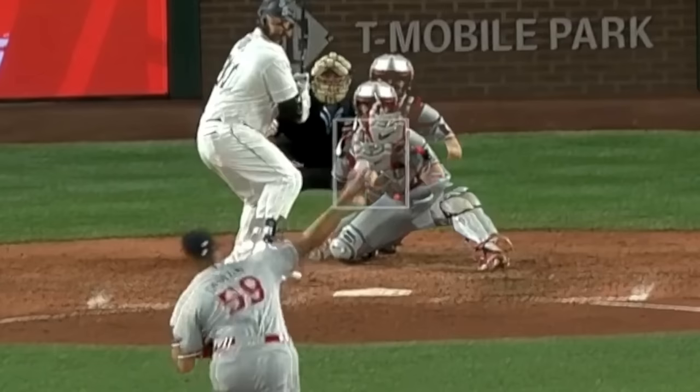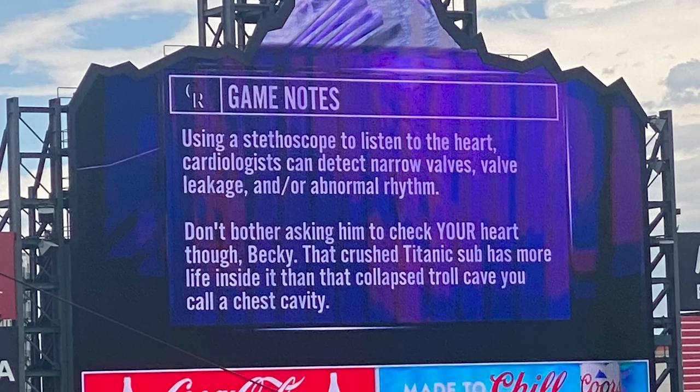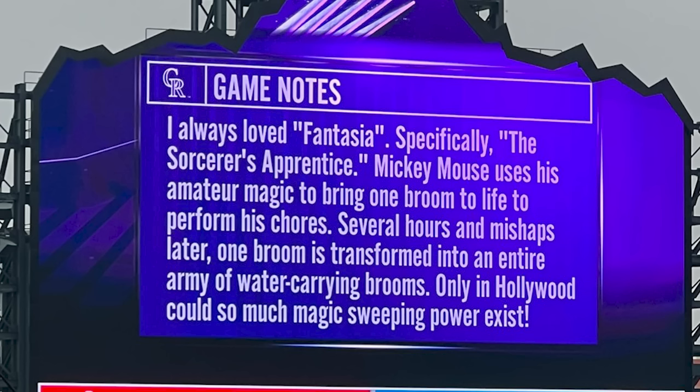And now, my Pitching Ninja moment of Zen: the Rocky scoreboard operator is an absolute legend. I'll let you read through these yourself.